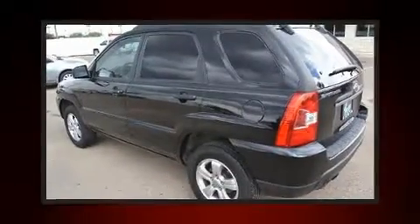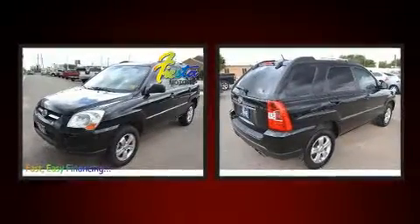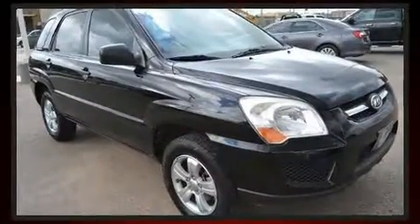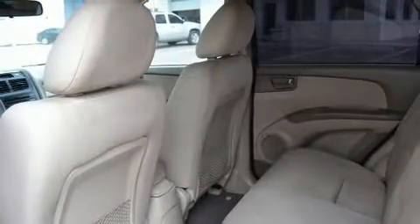You're going to love the 2010 Kia Sportage. Smooth gear shifts are achieved thanks to the efficient four-cylinder engine, providing a spirited yet composed ride and drive. Kia prioritized practicality, efficiency, and style by including skid plates and remote keyless entry.